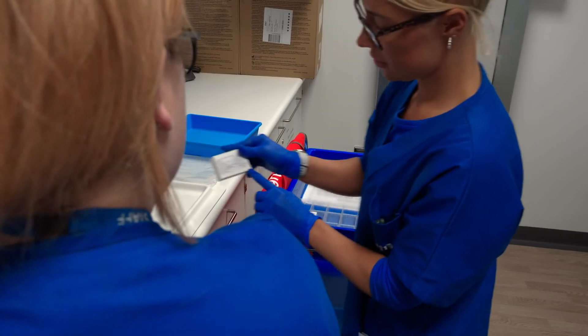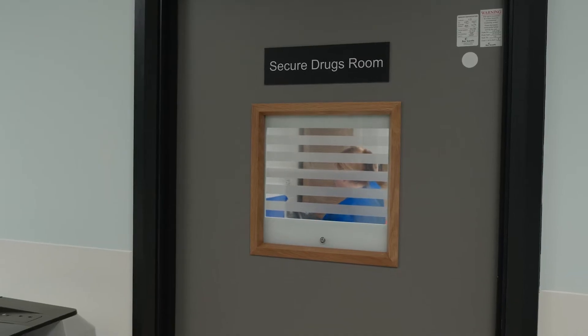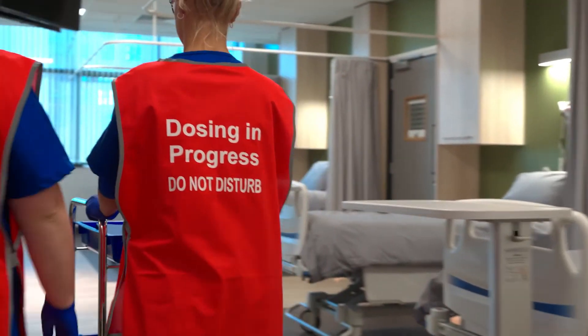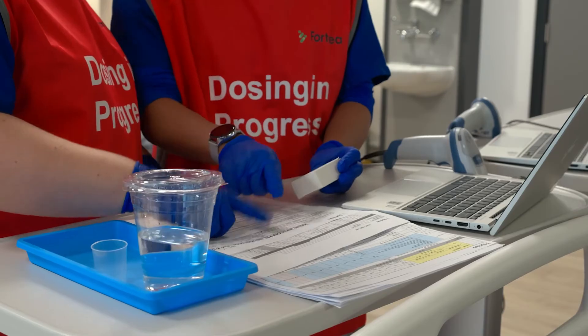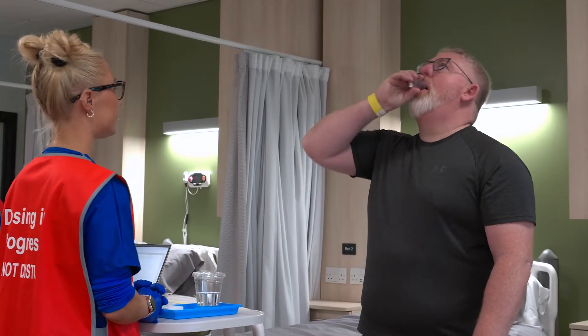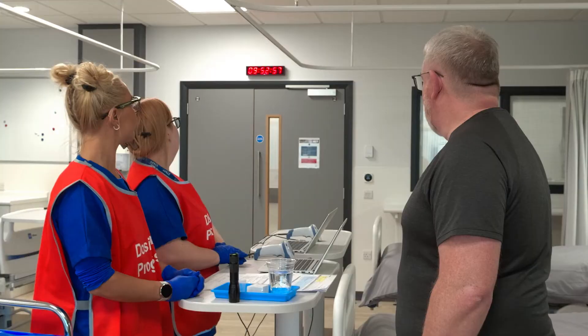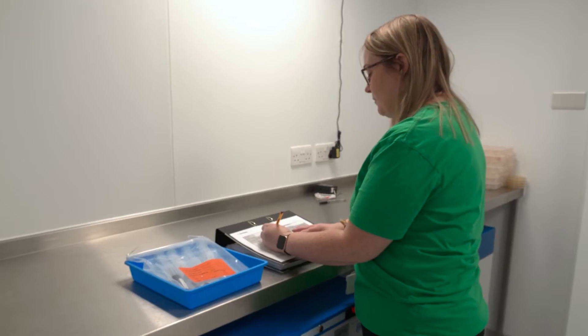Immediately prior to performing the dose procedure, a thorough QC check is performed before going to the holding area, where chain of custody is documented, allowing for transfer of the released drug product to the clinic floor, where it is then administered to volunteers per study protocol. Dose administration of solid dosage forms, liquids, injectables or IV medication strictly follows the study plan, is carefully managed by our medical team and is closely documented to ensure safety and adherence to the protocol.